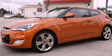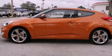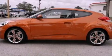This is a certified pre-owned 2012 Hyundai Veloster. It has a four-cylinder engine and an automatic transmission.